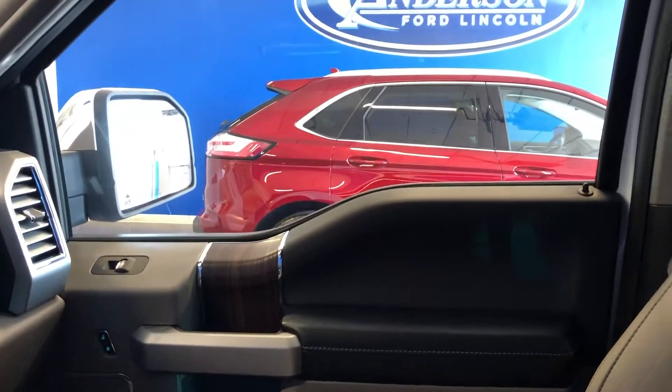Taking a look around the interior, the seats are in fantastic condition — very soft and comfortable. The back seat has so much space; there are three seats, so you can have tons of people in here.